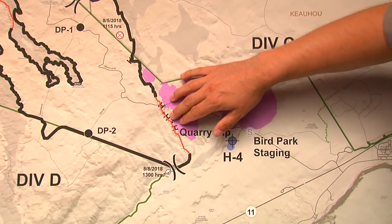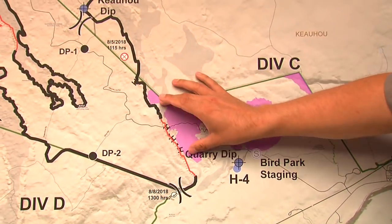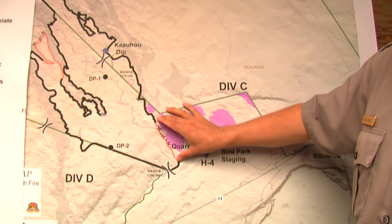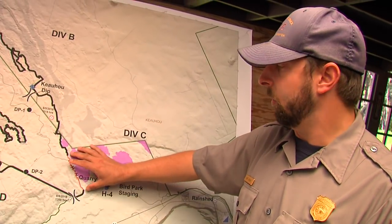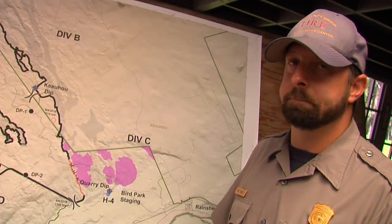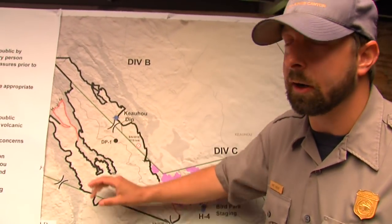One of the reasons why it's not showing as completed fire line — the black shows areas that we've completed — is we want to be 100% sure before we actually make this red to black. It's just a slow process. That's the 10% outstanding — it's this part and then there's a little section within here.